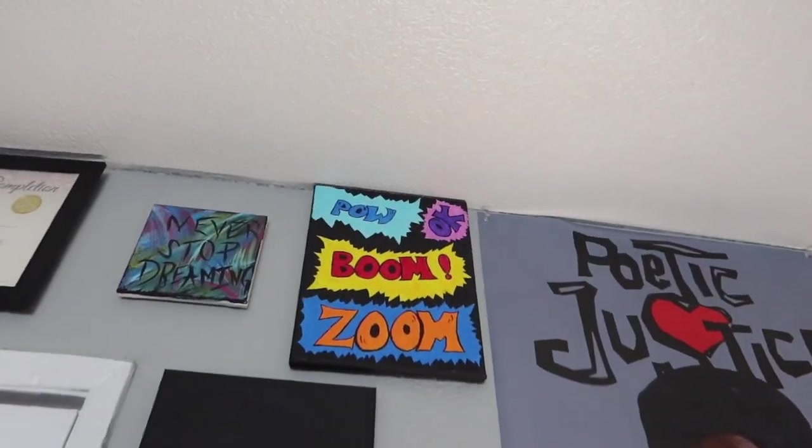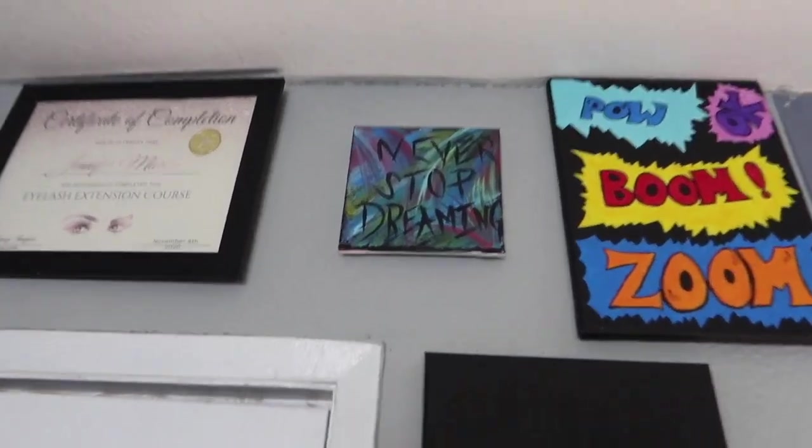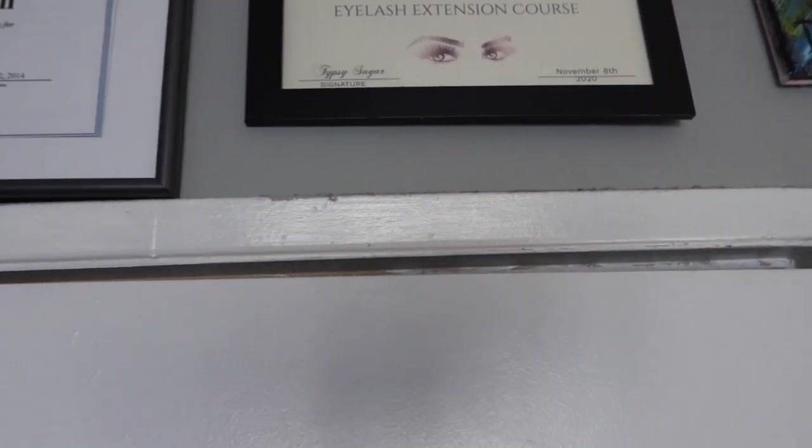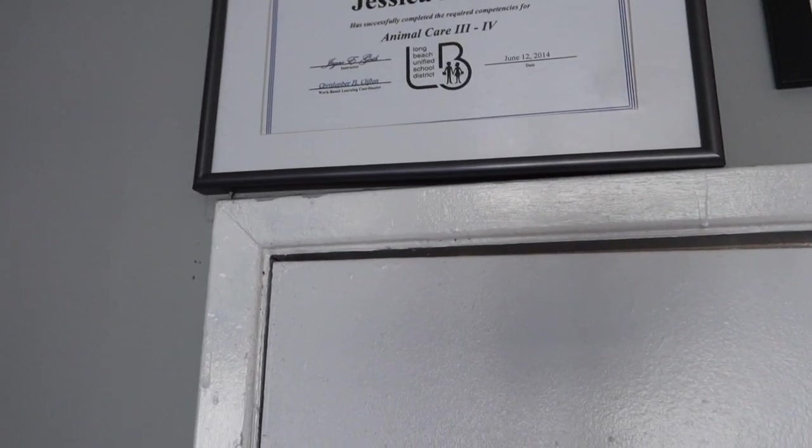We have a few art pieces — my sister painted that one, she also got that one painted for herself, and she painted that alien. I painted the one that says 'Here we go, pow, okay, boom, zoom,' and also the one that says 'Never Stop Dreaming.' My sister completed an eyelash extension course.